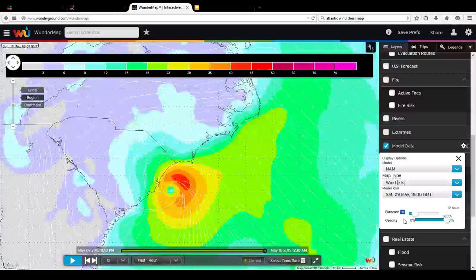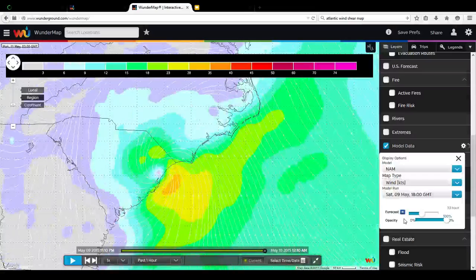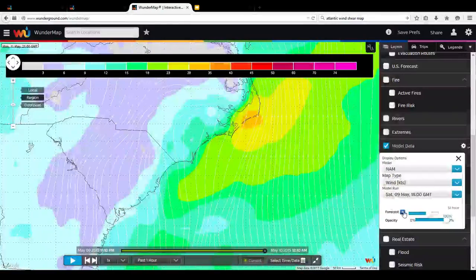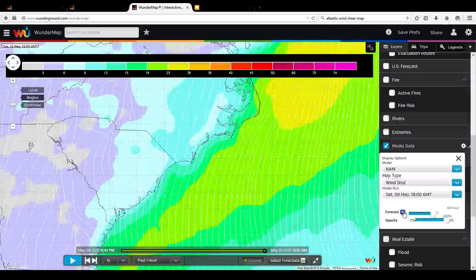You would think the NAM model takes it furthest east, but all of a sudden the NAM model takes it furthest west — furthest south and west — bringing it in south and west of Myrtle Beach. That means Myrtle Beach could experience 45 to 50 mile an hour winds, which may be a slight concern.